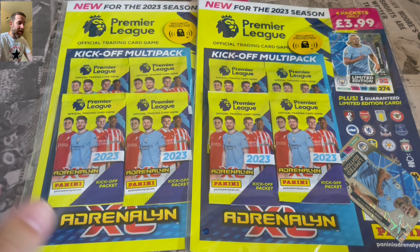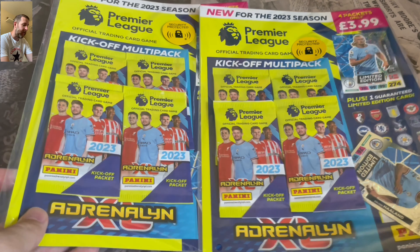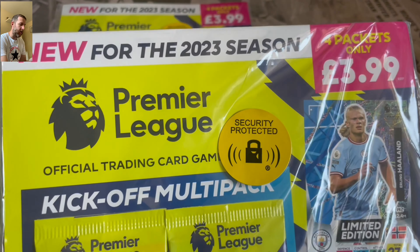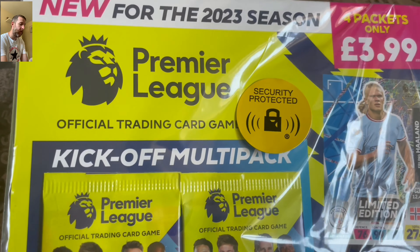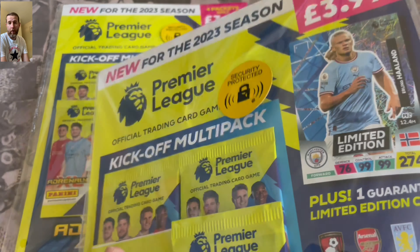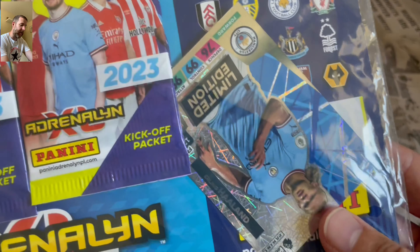It is that time of year again - we are getting a lot of brand new collections coming out. We've got this early look at the Panini Adrenaline XL 2023 season collection, due out early August. Match Attax is due out later in August. Excited to see these - the kickoff multi-packs give you an early look at the cards, though you only get a select few of the teams. Probably Leeds won't be in these because their kit was only released the other day. At £3.99, not too bad.